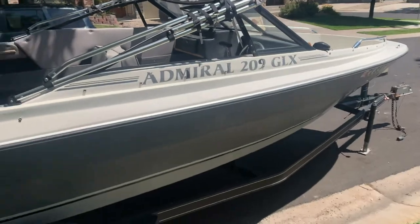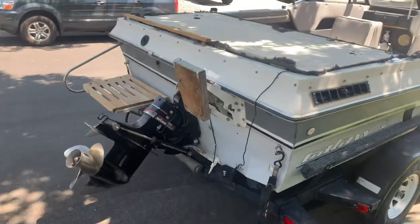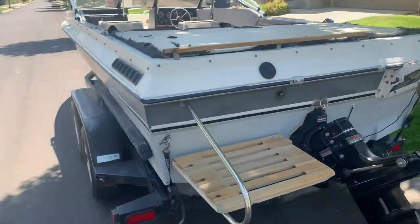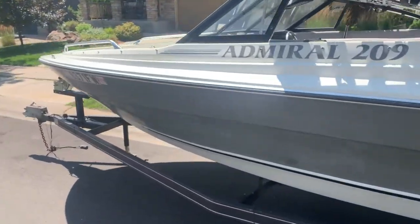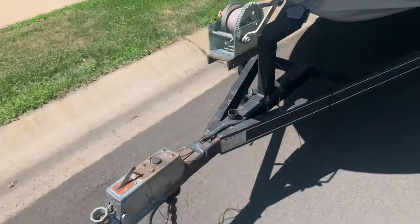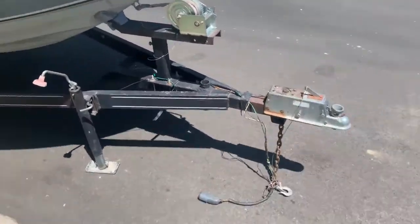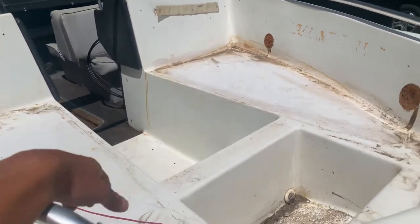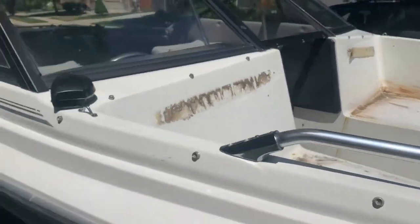So guys, this is the boat — Galaxy 209. I believe the 209 means 20 foot and 9 inches. The trailer is actually really nice on this boat — the trailer is worth about as much as I bought the entire boat for, about $1500. Dual axle, lights working, everything good. Starting with the interior inside, it needs some work — the cushions need to be replaced, but not a big deal for the price I'm selling it at.